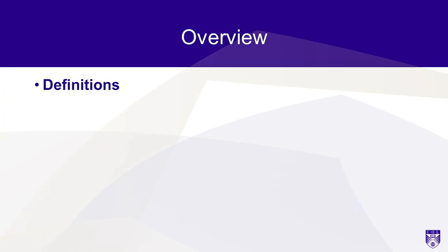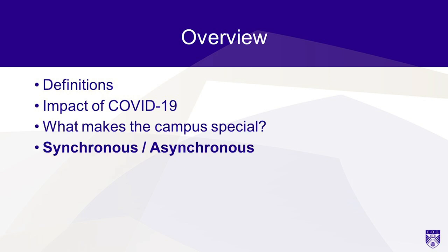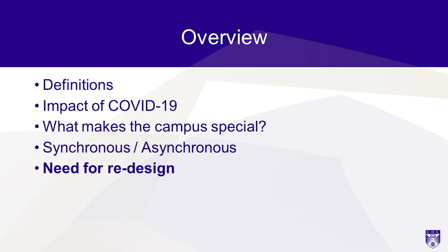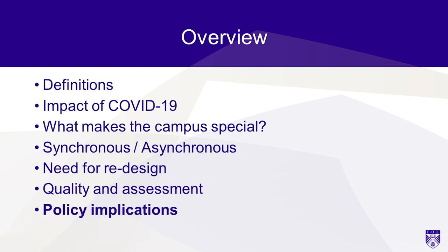In the overview, I'll give some definitions. I'll talk about the impact of COVID-19 and how that's going to affect what's going to happen afterwards. Then I want to address the issue of what makes the campus special — why should students come on campus when they can do a lot of their learning online? Then I'm going to talk about the difference between synchronous and asynchronous learning, because that's a really important aspect of blended learning. I'll talk about the need for redesigning courses to get the best out of both online and face-to-face, and then a short section on quality and assessment, and some discussion of the policy implications of moving to blended.